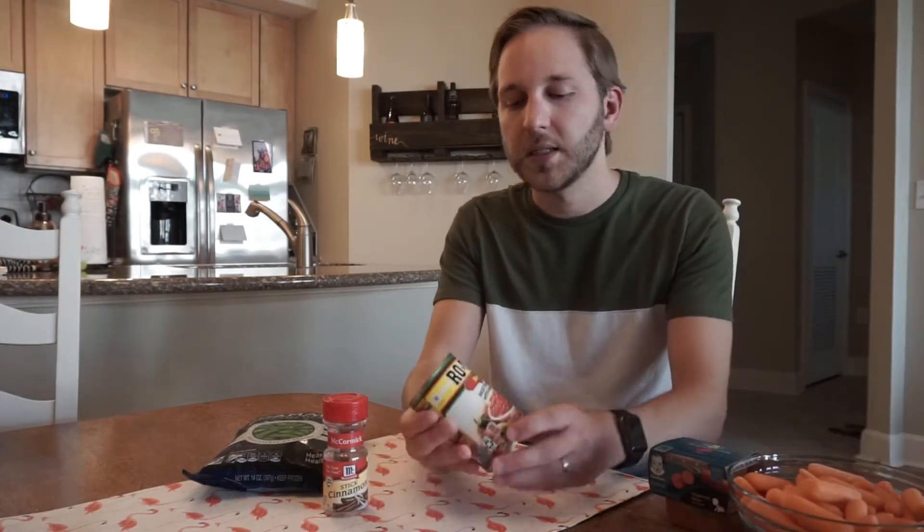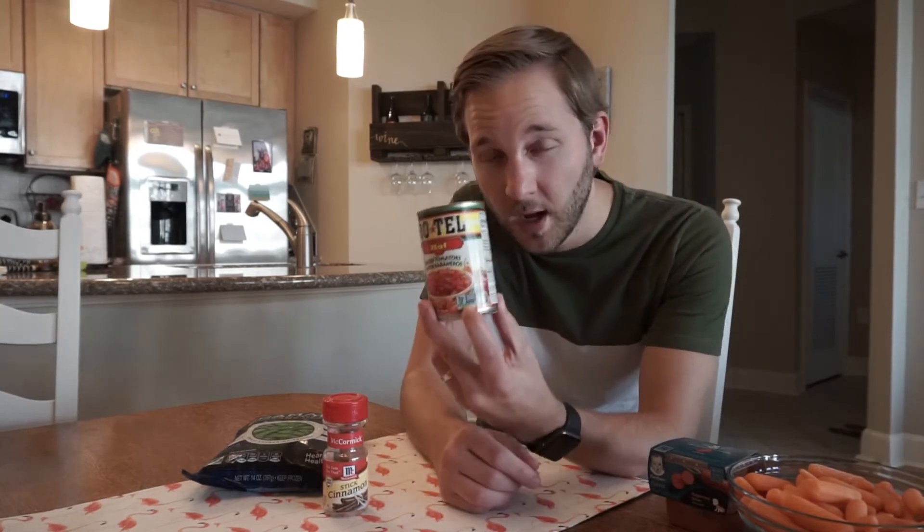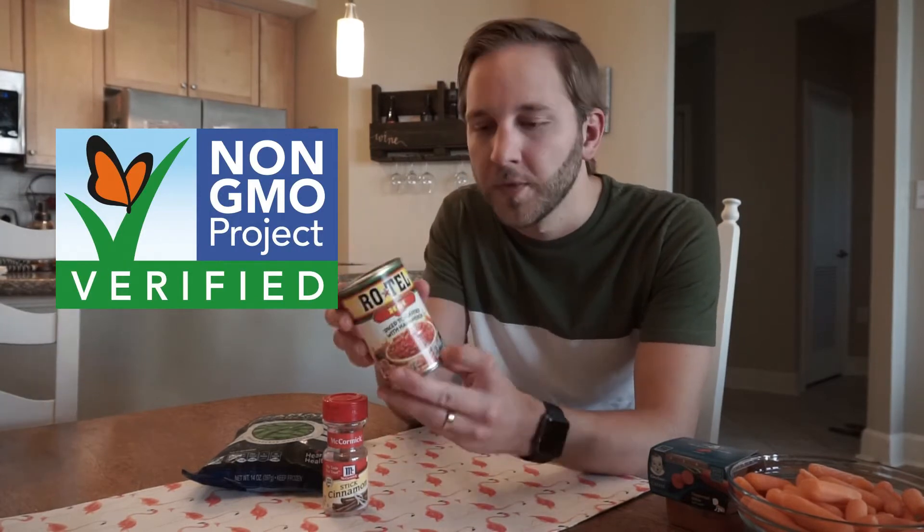The next example is this jar of tomatoes and habaneros. The ingredients are tomatoes, habanero peppers, jalapeños, calcium chloride, and cilantro, and it does have the Non-GMO Project Verified label. As we talked about earlier, there are no genetically engineered varieties of tomatoes, habaneros, or peppers. So this is extremely misleading because these tomatoes and peppers have been genetically modified in the past — another misleading one.